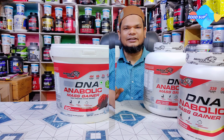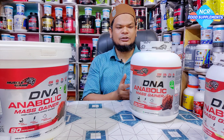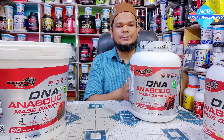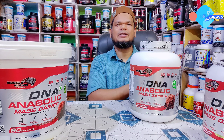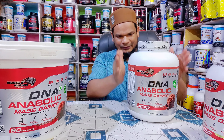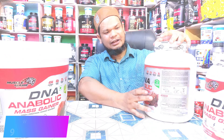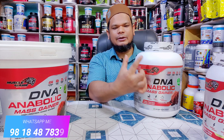आप इनके order कर सकते हैं। सबसे पहले शुरू करते हैं 2.7 kg वाले variant के साथ क्योंकि यह बहुत ही common है, लोग सबसे ज़्यादा यही purchase करते हैं। यह न lower में आता है, न higher में — एक middle size और middle price में available है। इस product का नाम है DNA Anabolic।